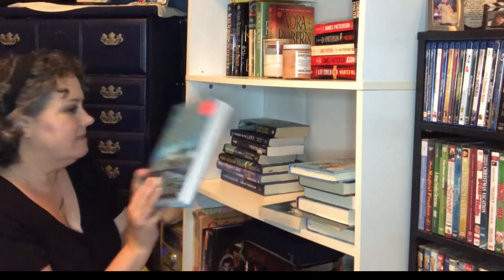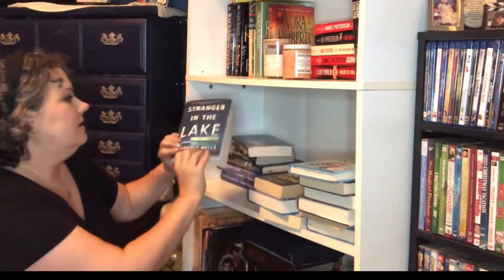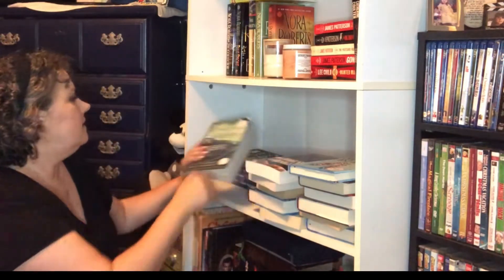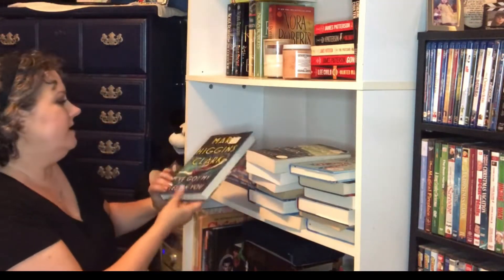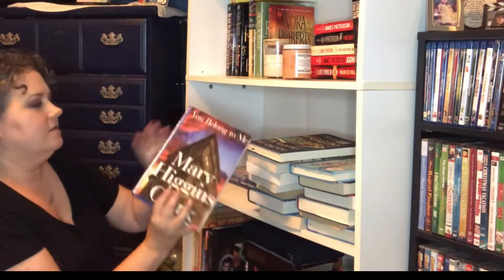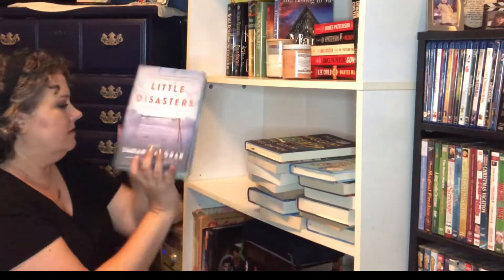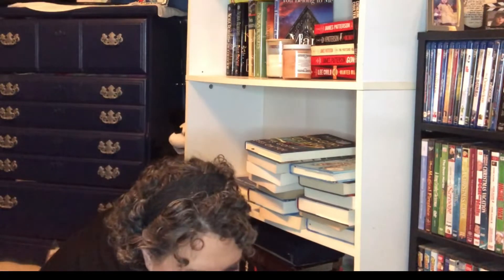Nora Roberts, Shelter in Place. Lisa Jewell, Then She Was Gone. Stranger in the Lake. Sydney Sheldon, The Other Side of Midnight — it is a dark navy blue book. The Woman in Cabin 10. Mary Higgins Clark, I've Got My Eyes on You. Another Mary Higgins Clark — but the front cover isn't blue, so I'm going to put that one back. And then Little Disasters. So that is all the books I have with a blue cover.